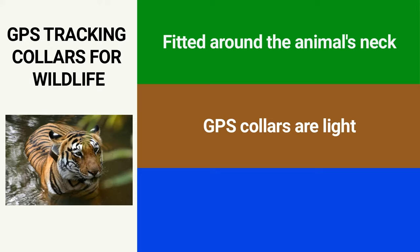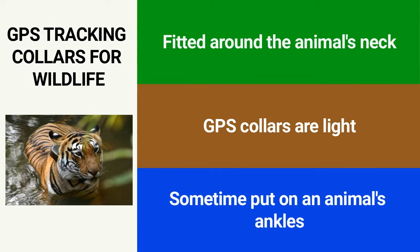GPS collars are light and don't weigh the animal down. They can be placed around the neck of an animal, such as a wolf, bear, or cheetah. GPS tracking collars can also be put on an animal's ankles. Sometimes this is necessary with bigger animals like rhinos, because their necks are too big for their heads.